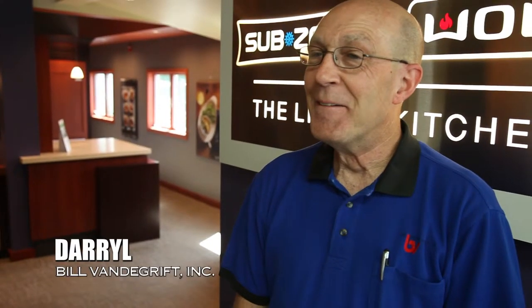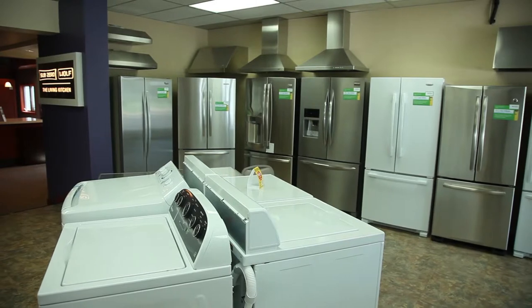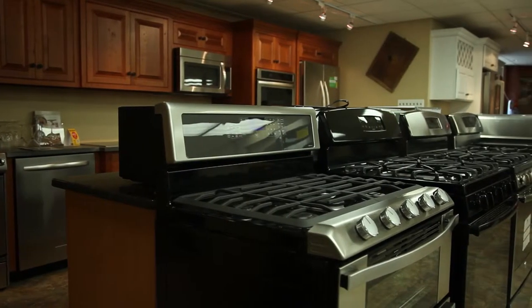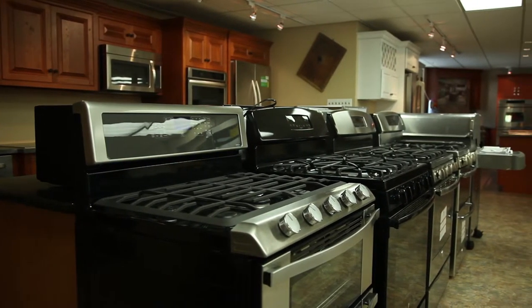Dave Porter here on location with VouchVideo.com. I'm here with an industry expert when it comes to appliances — Daryl from Bill Vandergrift Appliances. You're a home appliance center. You handle repairs and educate consumers on how to find great products. We really appreciate you taking the time because you really are an industry expert.